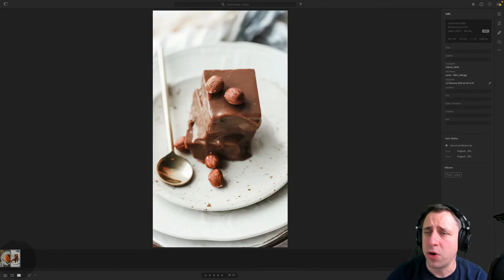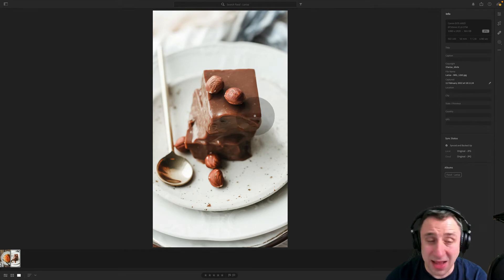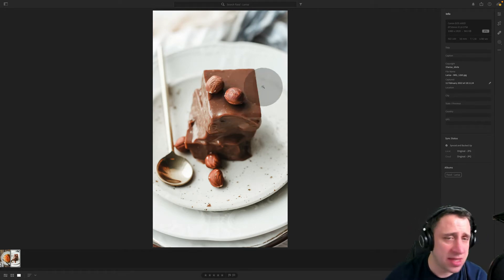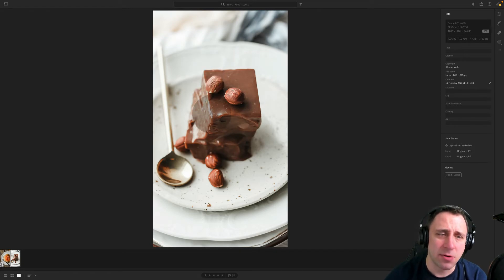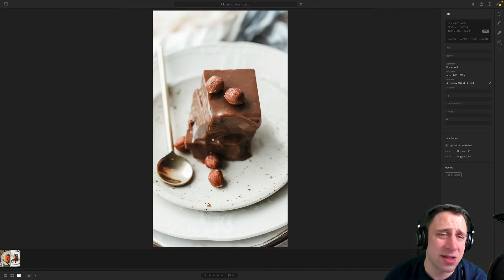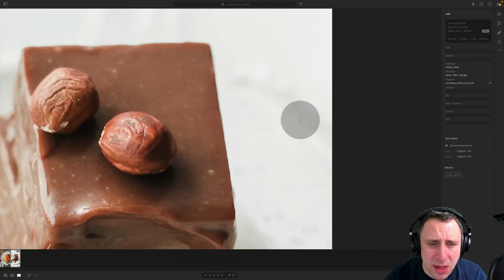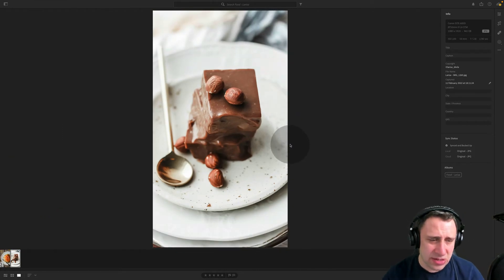On this second image we're at ISO 150, f2.8, 1/80th of a second. The f2.8 creates a really strong depth of field — the only part fully in focus is a small square area of the subject. As part of a series it's a good choice. I like the contrast between the brown and white colors; the spoon disappearing in the brightness works very nicely. There is a little bit of visible grain, but it still looks quite cool put together.